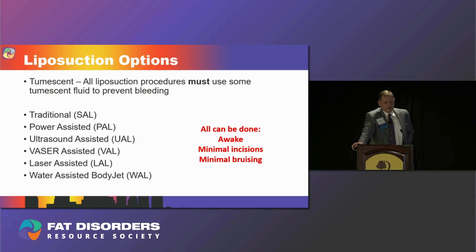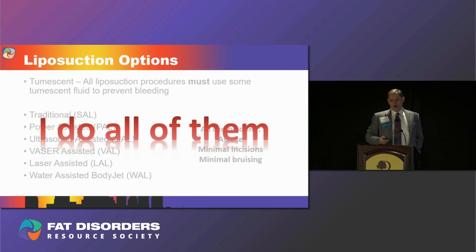Then there are all the terms that get tossed around — SAL, PAL, UAL, WAL, and so on. Those are the different types of liposuction I'm going to cover now. They all can be done awake, all can be done with minimal incisions, and all can be done with minimal bruising, though patients with lipoedema do tend to bruise more because they tend to have bigger veins. There's a lot of misinformation about what can be done awake — the truth is they all can be, and I do all of them.